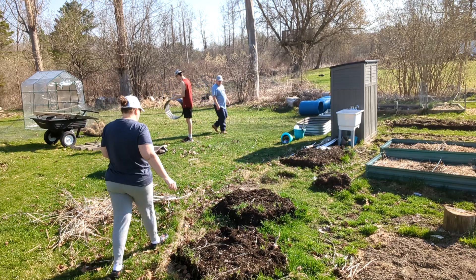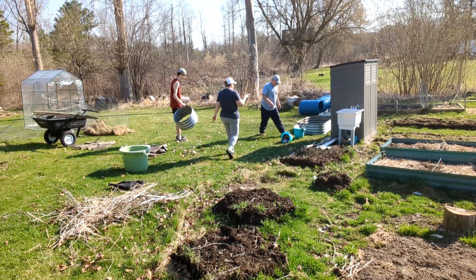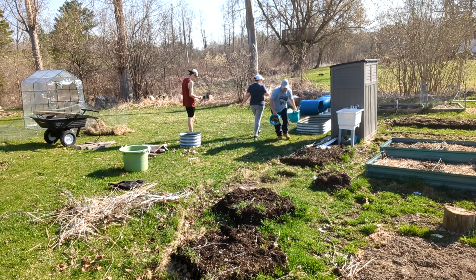Hello friends and welcome back to Bucket List Homestead. Today is part two of our dream garden build and we have much needed help from Aiden today.